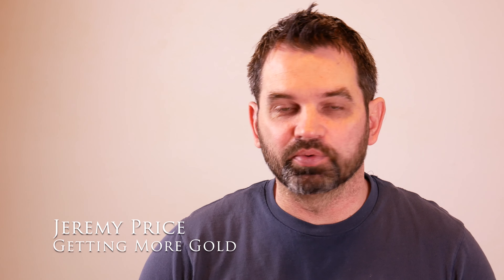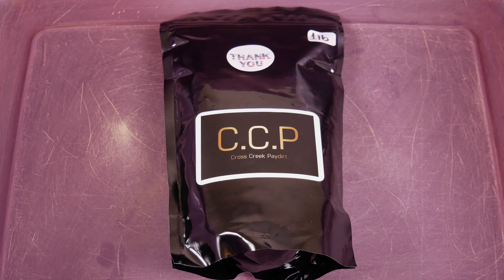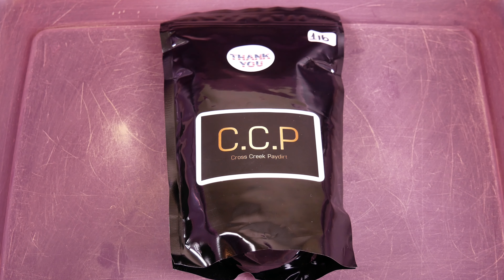Hey everyone, in this video we are going to go through the second bag of Cross Creek paydirt - one pound, unsearched, non-guaranteed bag. The first one was very, very good; hopefully this one will be somewhere in the same range. Let's go ahead and open this up and see what we got. Let's open up this second bag of Cross Creek paydirt and rip the little tabs here at the top.